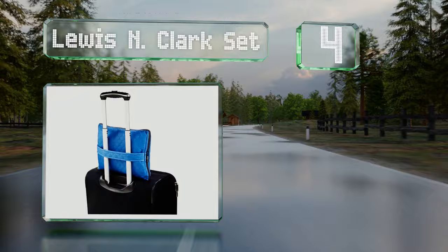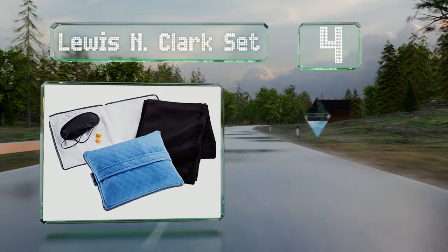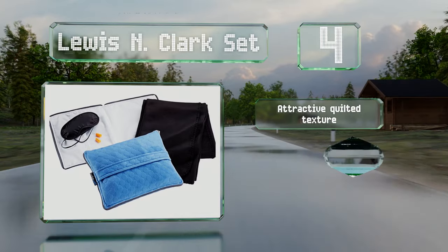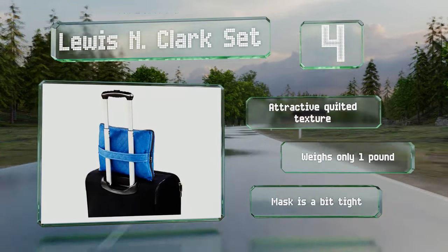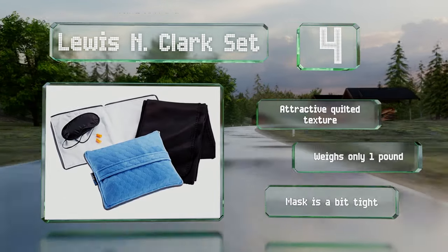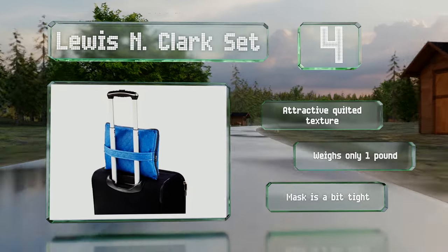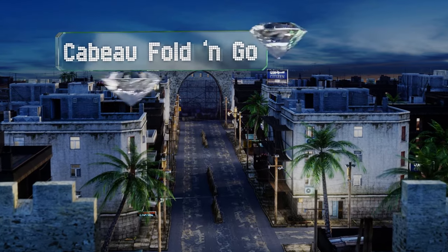At number four, instead of a standard handle, the Lewis and Clark set has a strap that attaches to rolling suitcases. The included eye mask and earplugs will block out light and sound for comfort in noisy environments such as planes. It boasts an attractive quilted texture and weighs only one pound; however, the mask is a bit tight.